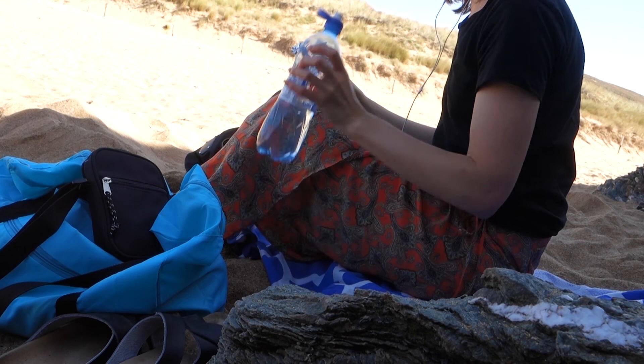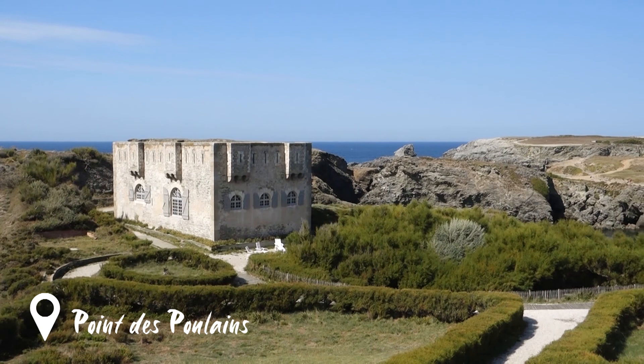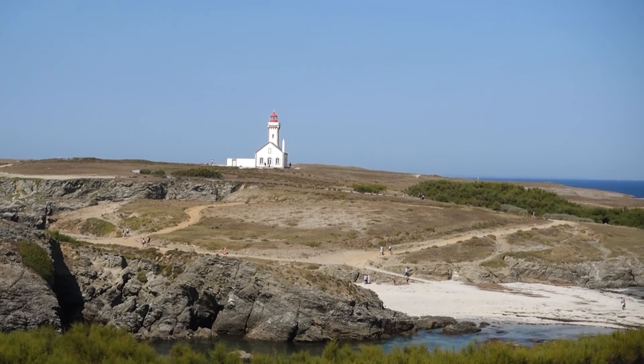I've made it to Pointe des Poulains. Here is the summer residence of the famous French actress Sarah Bernhardt, finished in 1904 — this is where she spent her summers. Today it still remains. And in the background we also have the Pointe des Poulains lighthouse, which is very beautiful and well kept.